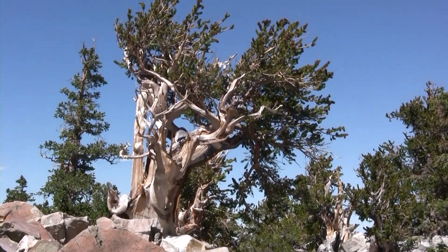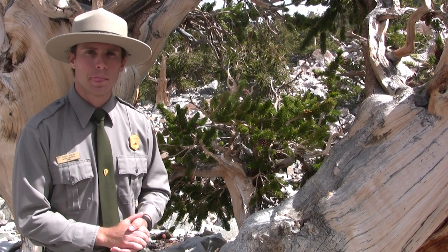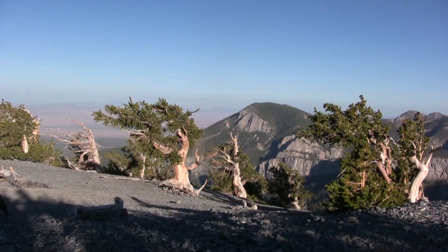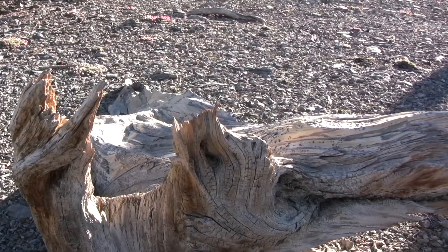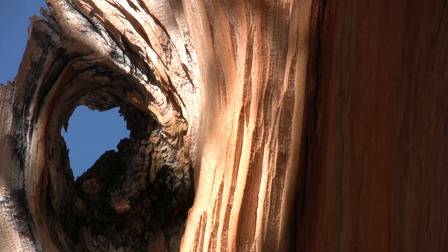But we often forget that these trees, like these sites, are both ancient and modern. Like many bristlecone groves, we are standing at about 10,000 feet above sea level. A lack of soil means extremely slow growth, as well as being subjected to subtle changes in the environment over time. Some years, that growth is so slow that rings do not even form.